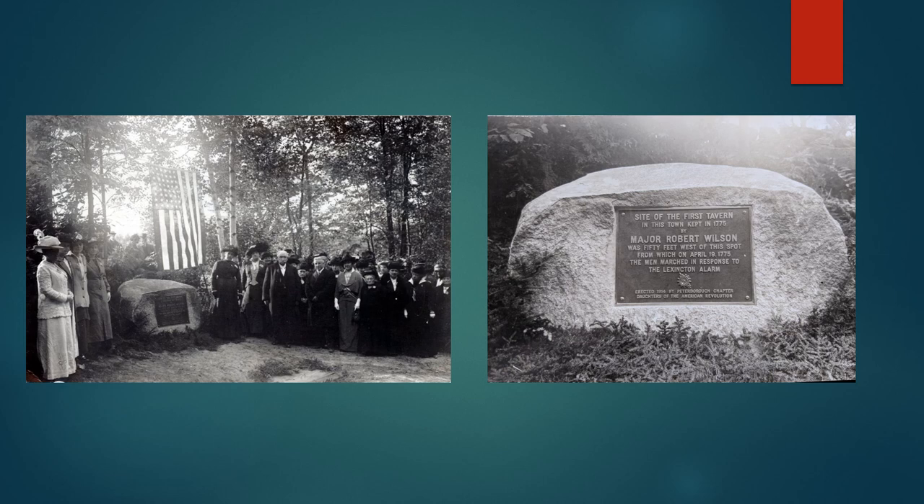Wilson's Tavern was the site where, on the early morning of April 19th, 1775, a rider came up into the dooryard of the tavern to announce that shots had been fired at Lexington and the American Revolution had begun. That day, the able men of Peterborough assembled there — some only armed with pitchforks and green flails, it is said — and they marched down into Massachusetts to join the battle. Robert himself became quite decorated during the Revolution, earning the rank of major at the Battle of Bennington and was held in great esteem by General John Stark.